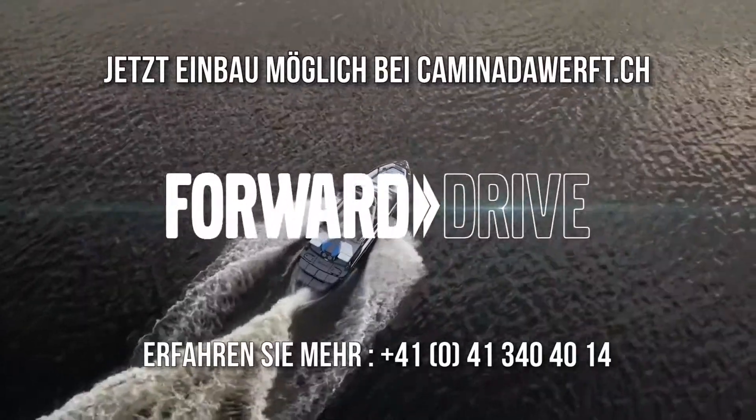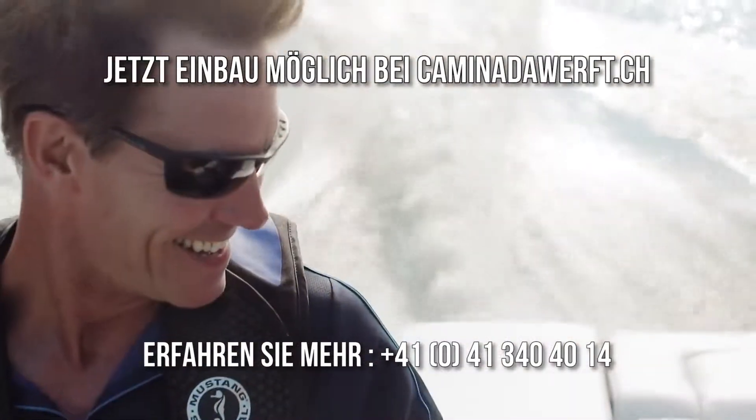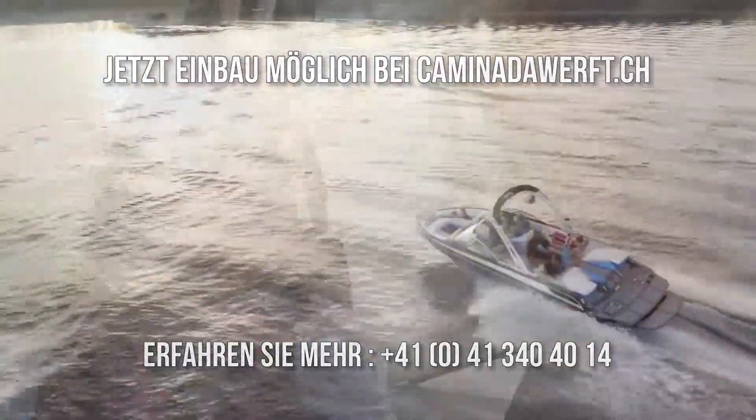The new Volvo Penta Forward Drive — adding more fun for your family. We're looking forward to summer too.